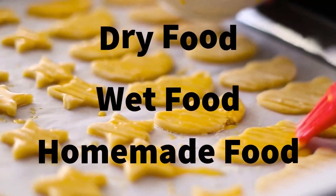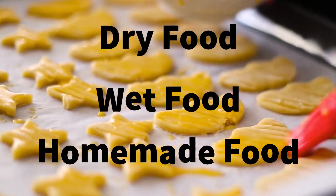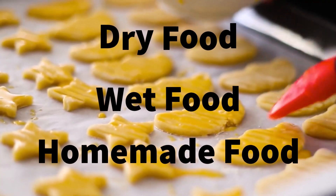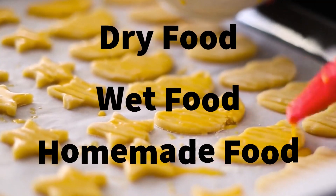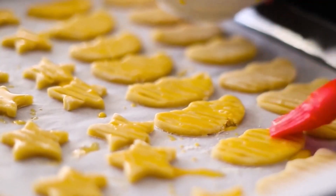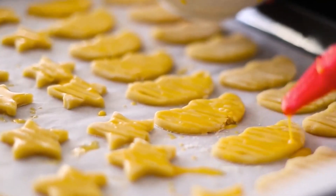Wet food, on the other hand, is a great option for pets who have dental issues or who prefer a softer diet. Homemade food is a great option for pet owners who want complete control over the ingredients in their pet's diet. It's important to note that each type of food has its own set of pros and cons, and it's up to you to decide which one is best for your pet.